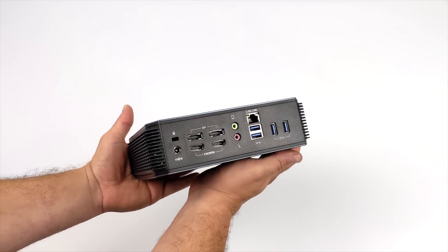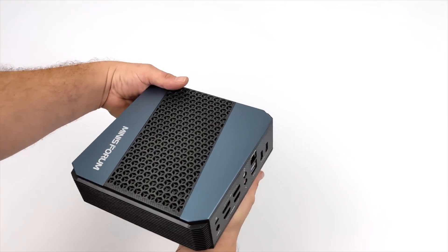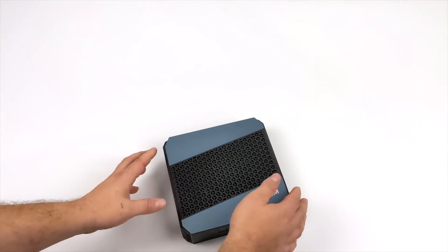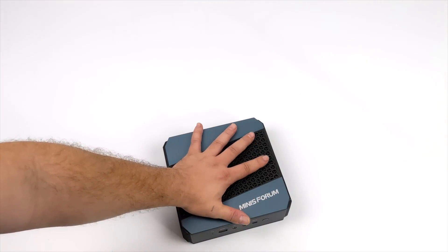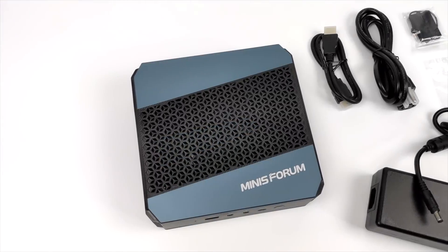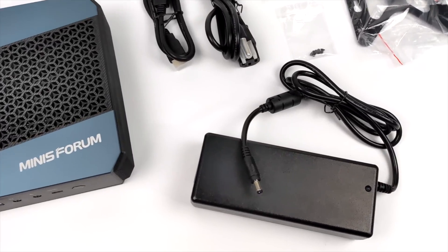We've got some great ventilation on each side and plenty of I/O. Now this isn't the smallest Ryzen PC that I've taken a look at, but when it comes to that 5900HX and this being a mobile APU, this should offer superior performance when you compare it to other mini PCs powered by mobile Ryzen APUs.